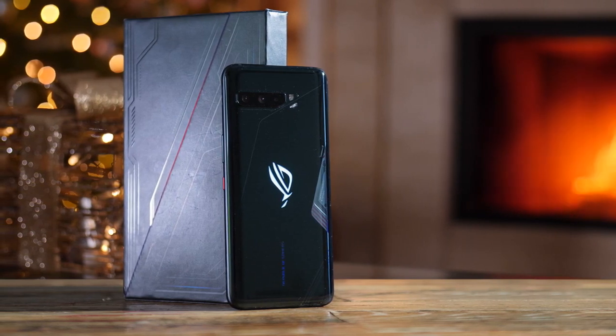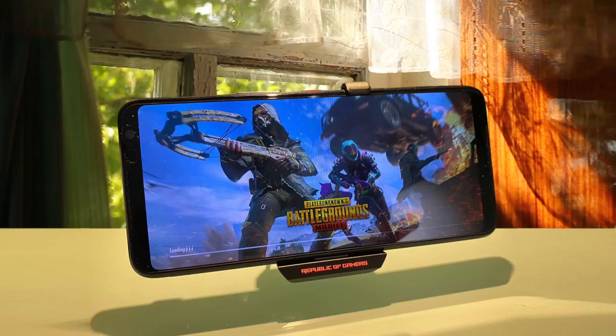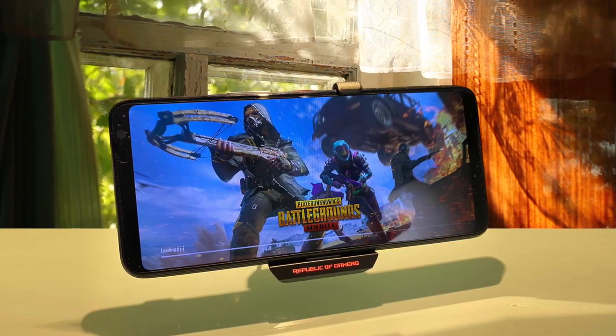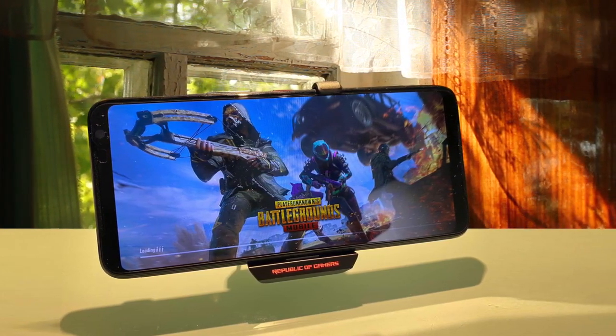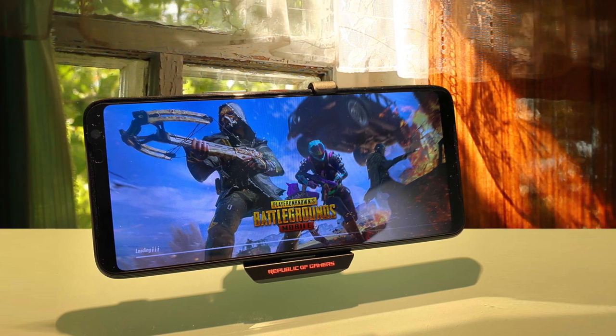In spite of a few shortcomings, the ROG Phone 3 accomplishes almost exactly what it sets out to do. It runs demanding Android games beautifully and gives users a set of intuitive, flawlessly integrated tools to optimize their experiences.